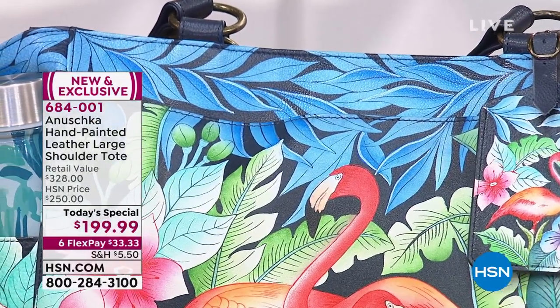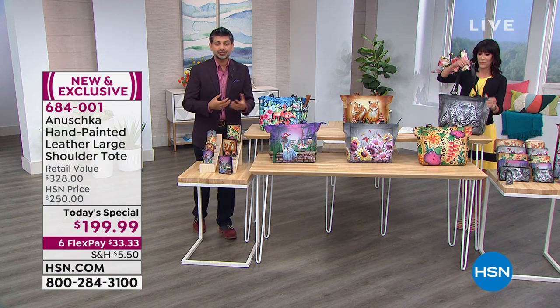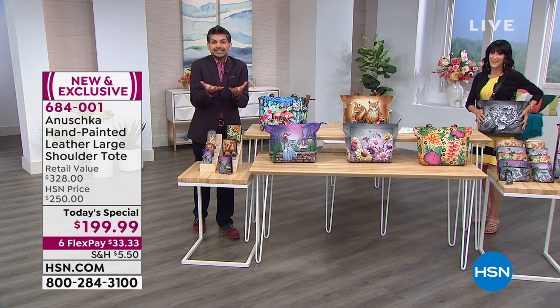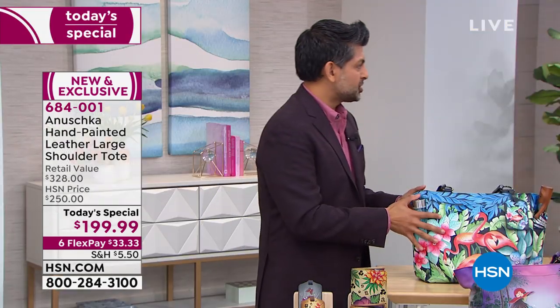My mom — when she started designing over 30 years ago — was so inspired by nature, from birds to flowers, from a simple leaf to just a basic windy day. Everything that we see around us inspires us, and these bags are about capturing those inspirations.